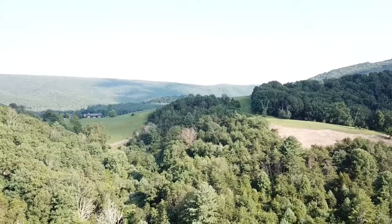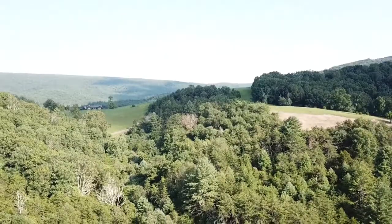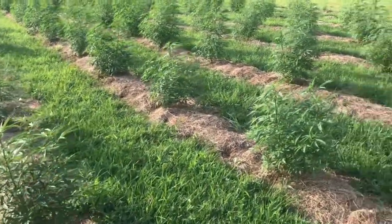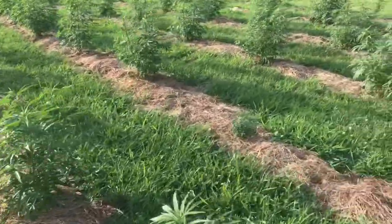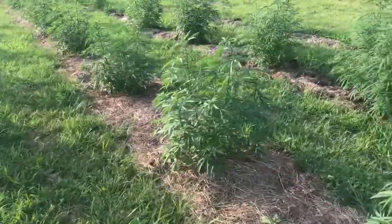They've been here for about five or six years. And this year, for the first time, they are going into hemp growing — hemp production business. They have just started a whole field of hemp. It's newly legal in Virginia, so they're adding that to their farming.